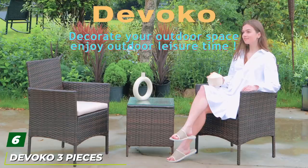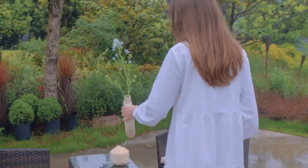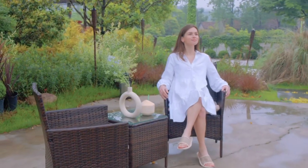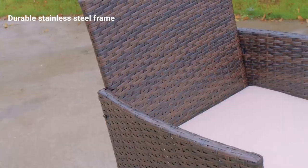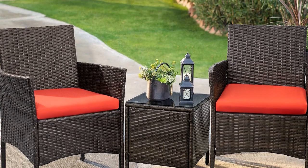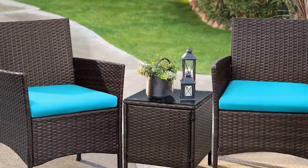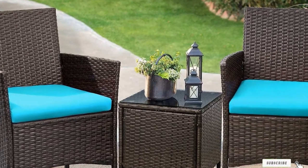The number six position is taken by the DeVoco 3-Piece Wicker Chairs with Table. Creating a nice place to sit on the patio doesn't need to cost a fortune with affordable, quality products like this three-piece set. The two club chairs have comfortable sponge-padded cushions about two inches thick, with removable covers for cleaning. The chairs have a durable steel frame and plastic resin wicker for water protection. Each chair measures 21.5 by 19.5 by 33.5 inches and can hold up to 330 pounds. The set also includes a small tea table measuring 16 by 16 by 18 inches with a tempered glass tabletop.